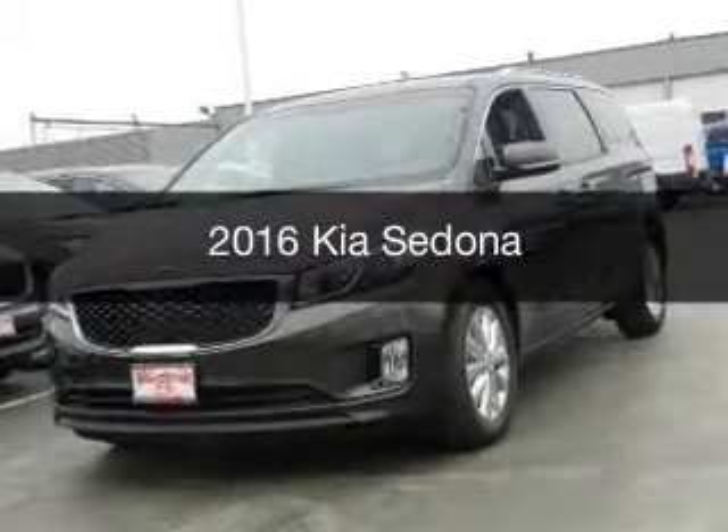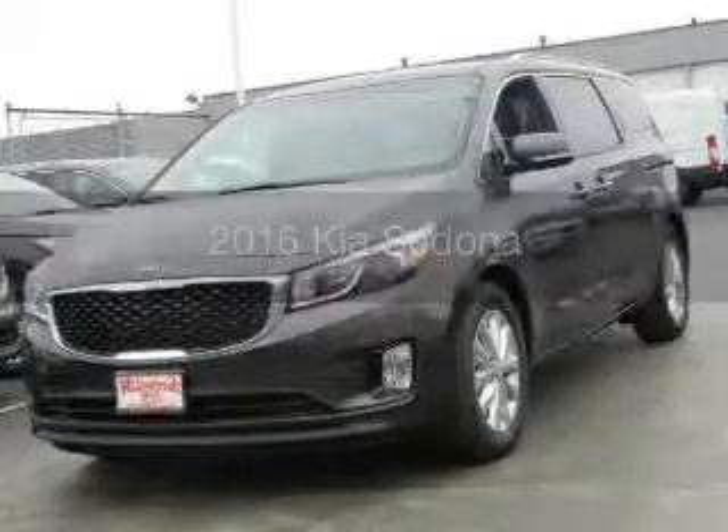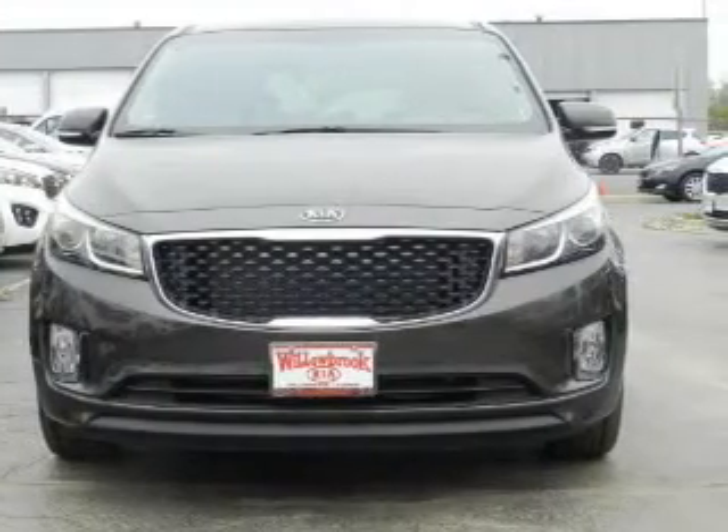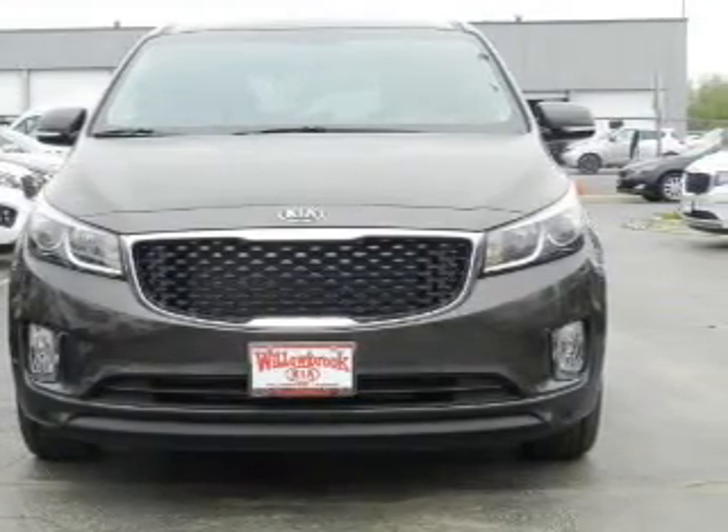This is a new 2016 Kia Sedona. It's powered by front wheel drive, six-cylinder engine, and a six-speed automatic transmission.